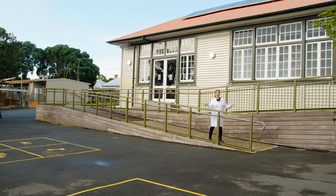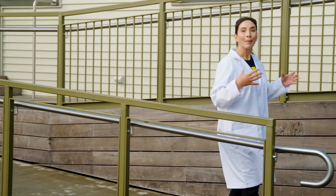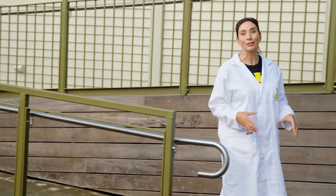I'm here at Richmond Road School in Auckland to answer some of the questions we've had from teachers, parents and students about what we can do to help keep our classrooms safer. We're going to do some science experiments, but first of all, hi everyone! Hi Nanogirl!